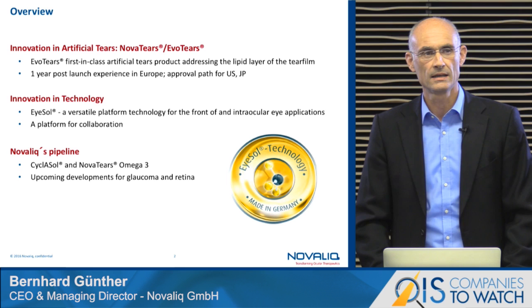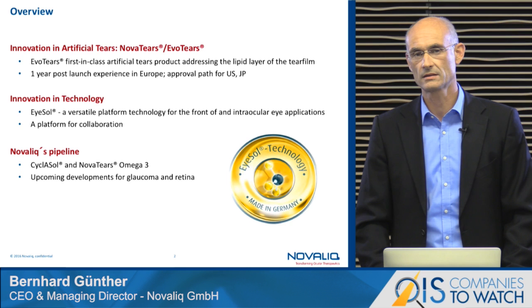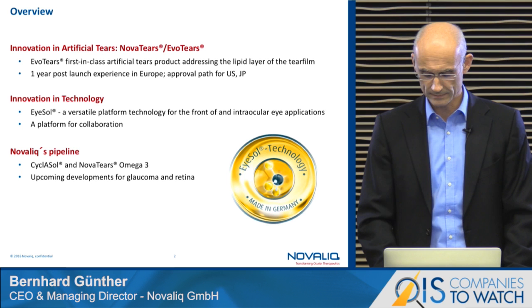The ISOL technology is a versatile platform addressing the anterior and the posterior part of the eye, and our pipeline is mainly consisting so far of an advanced cyclosporine A product in a clinical phase 2 study here in the United States, and with an upcoming approval for a product containing omega-3 fatty acids. Moreover, we have studied in early pre-clinics a glaucoma program and a retinal disease program.